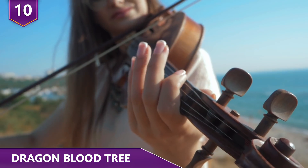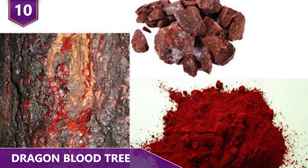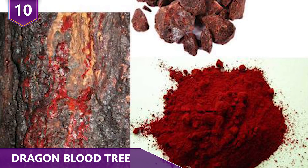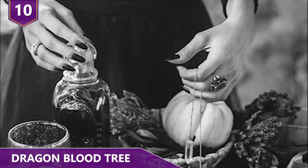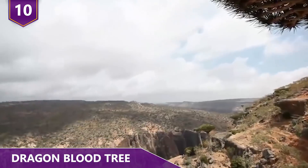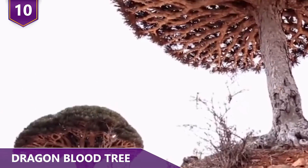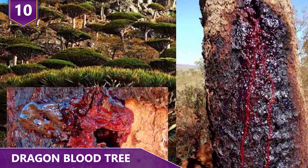The dark red resin from the tree was used as a source of varnish for 18th century Italian violin makers. It was also used as toothpaste back around the same time. Because of the belief that it actually was the blood of dragons, it was also used in ritual magic and alchemy. Would it freak you out if you saw this tree and it looked like it was bleeding? Let us know in the comment section!